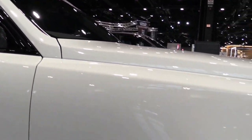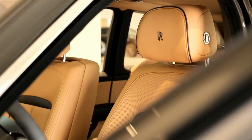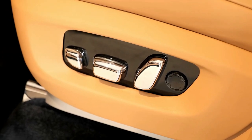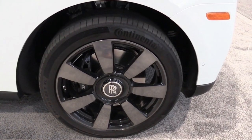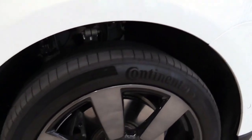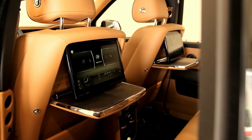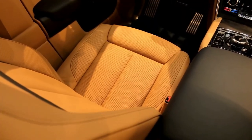In the make-believe scenario that we could afford a Cullinan, we'd choose the crystal paint scheme, the 22-inch 7-spoke wheels, the gold-plated Spirit of Ecstasy hood ornament, and the electronic tow hitch. We'd spec the immersive seating with center console option, which gives the rear seats massage functionality and replaces the center seat with a console that doubles as a cooling bin with two champagne flutes and a whiskey decanter.